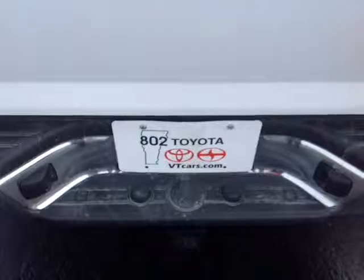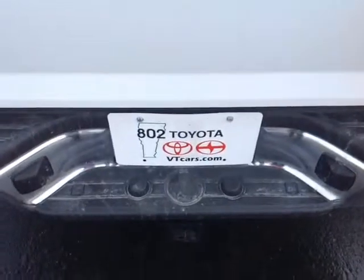And again, Penny, thank you so much for spending a few minutes with me this morning on this brand new 2014 Toyota Tacoma SR5 double cab. Looking forward to hearing from you very soon right here at 802toyota.com. Have yourself a great day.